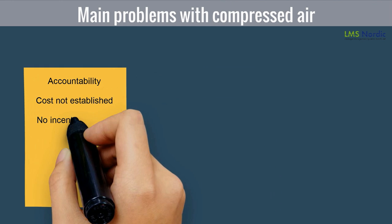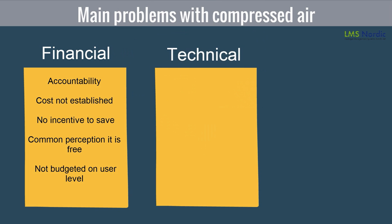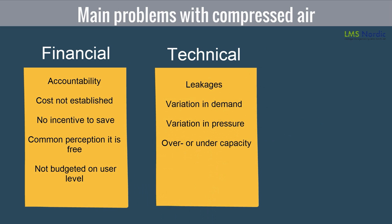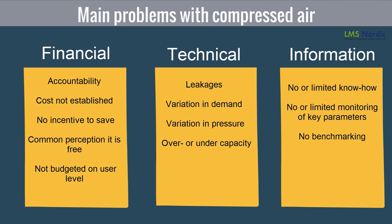There are three parameters which limit the calculation of waste of energy in a compressed air system. First is financial — it is difficult to measure the cost of compressed air energy. Second is technical, where it is a challenge to calculate the volume of air leaving or being wasted in a running plant. Third is information, where the user does not know what parameters to measure to determine energy consumption.